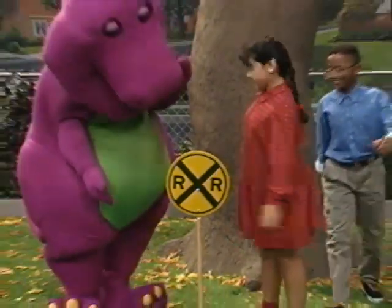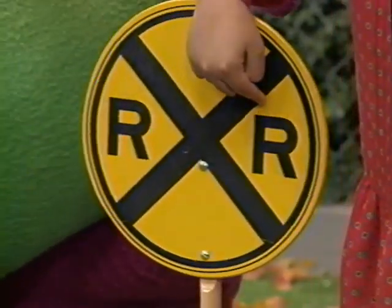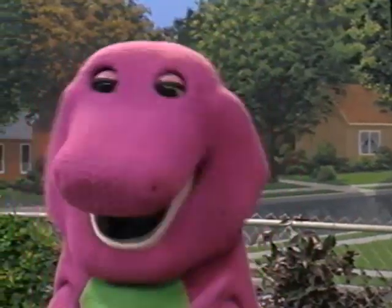Here's another sign. What do these two R's mean? R-R stands for railroad. Some zoos have little railroad trains that you can ride in around the zoo. Oh boy, I'd love to ride on a...